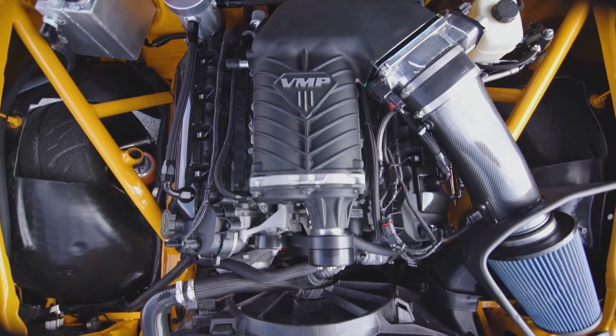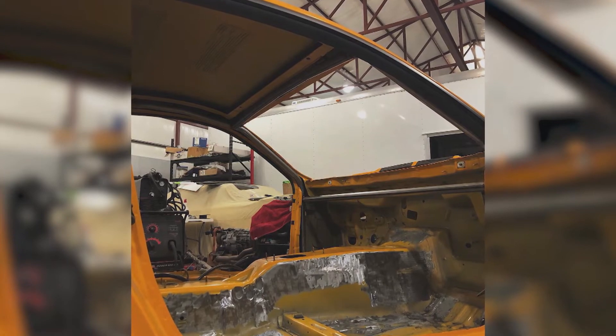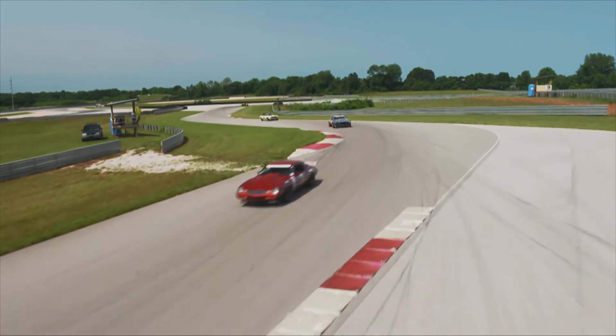We took a perfectly good car that won the last event of the year and took it completely apart and put 450 hours back into it, and it looks the same. Sticking with the small block versus the LS, the fun thing about it is it's making big street-friendly power with the small block.